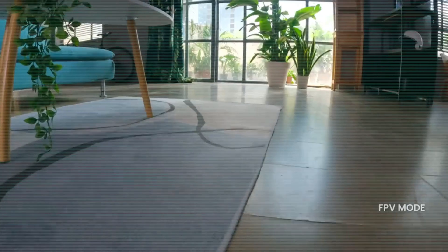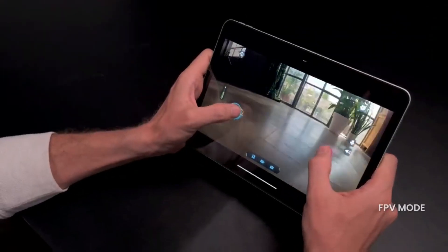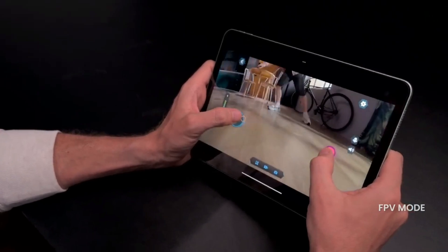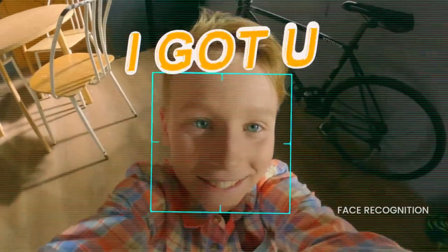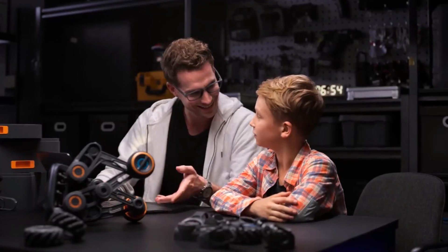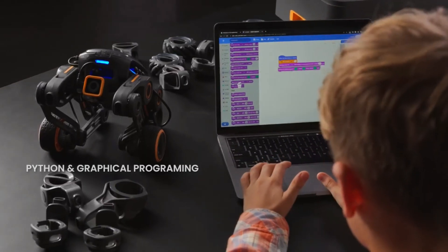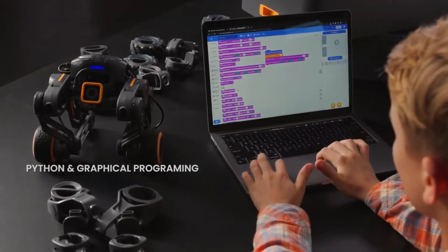It's a smart companion that can learn new abilities from you and progress alongside you over time. Because it enables you to construct your own creations, learn new skills, and play games, YouGot is the perfect choice. Prices start at $1,299 for the YouGot Robotic Kit, which is presently available for purchase for a short time on Kickstarter.